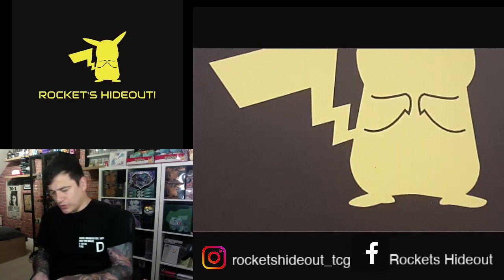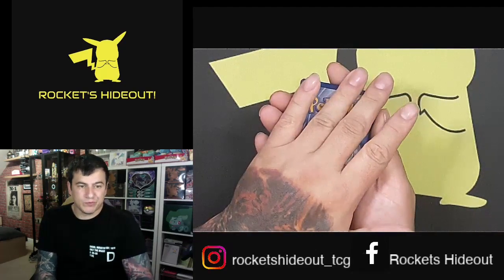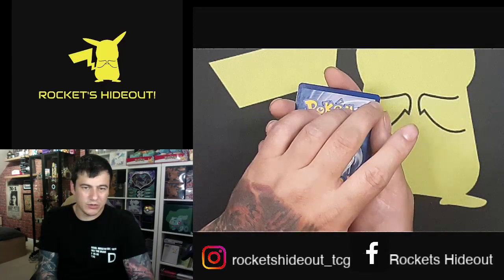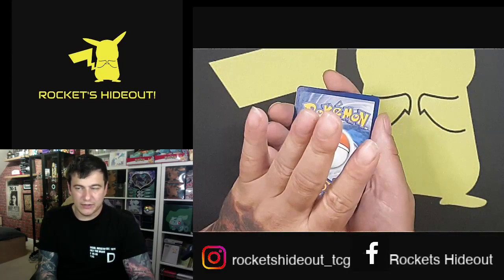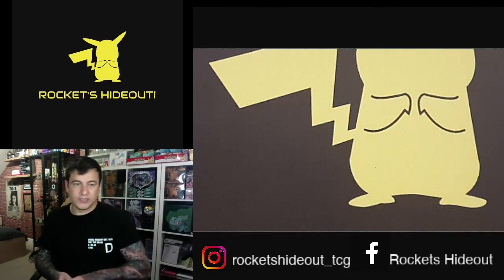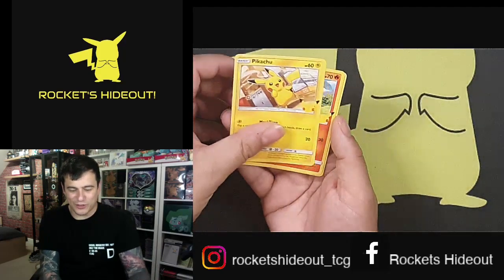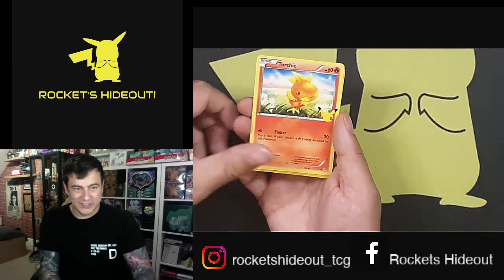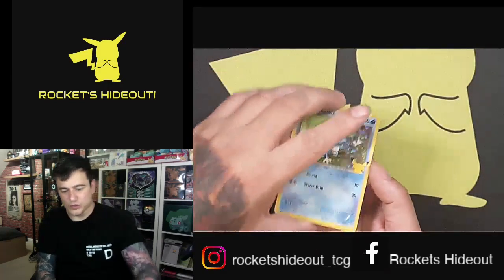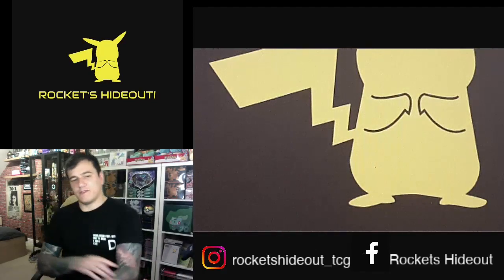Also, second place is a non-holo set with a Pikachu, and third place will be a non-holo set altogether. Okay, last pack: a Pikachu — just not the holo we were after — Cindaquil, Torchic, and the Frookie holo. That's it for week four.